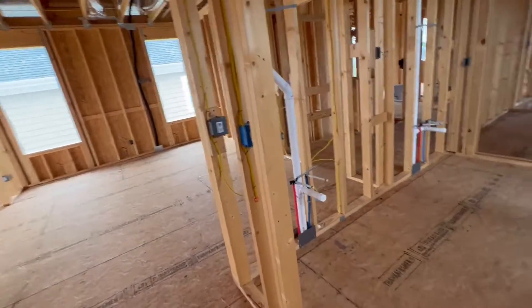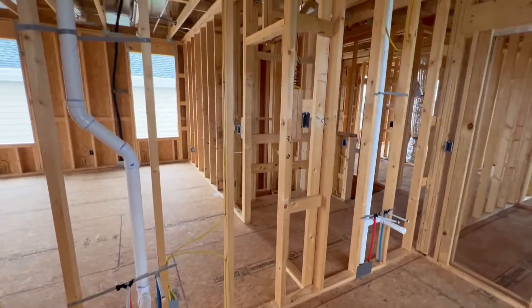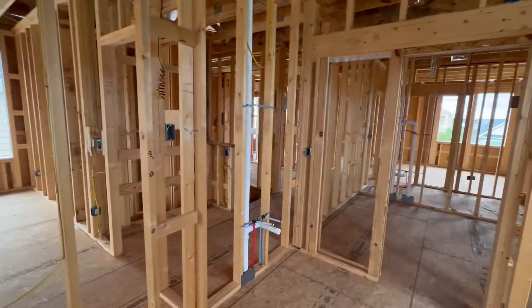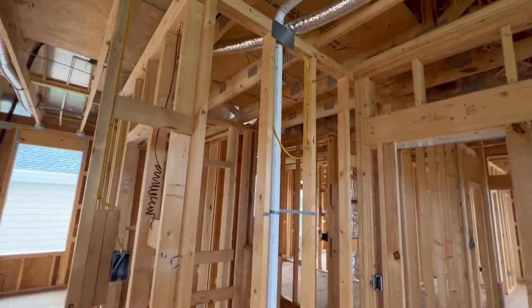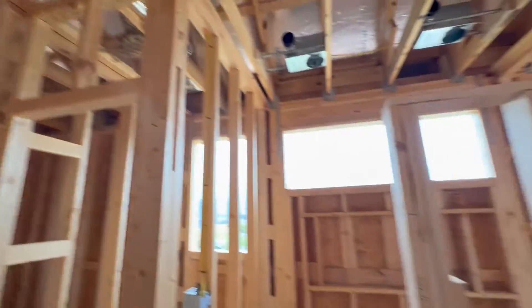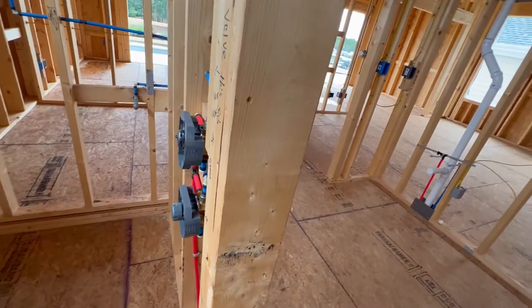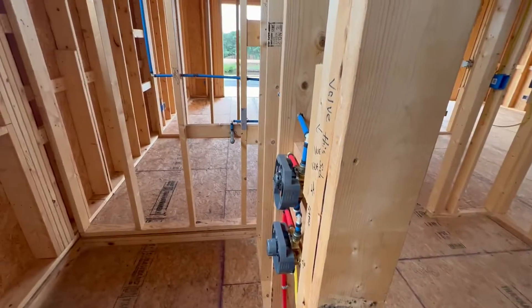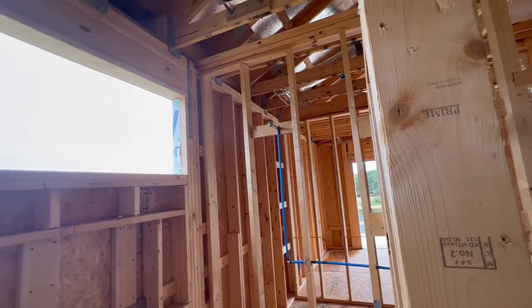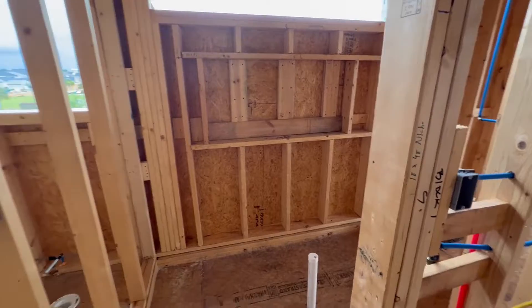Coming into the master bathroom. Vanity, vanity. Outlet in the middle for the tower — in the cabinet. Switch on either side. Air handler. Shower. Valves here on the side. Handheld low, shower head high. Nice window. Niche in the wall for shampoo and such.